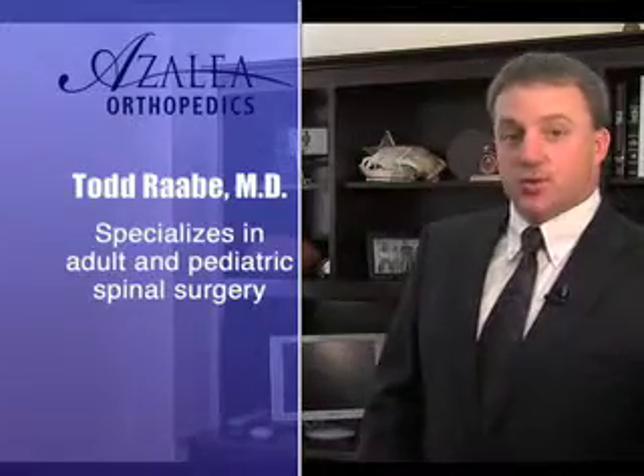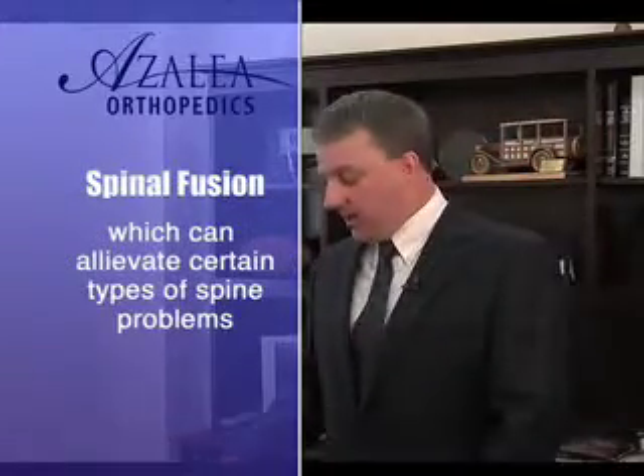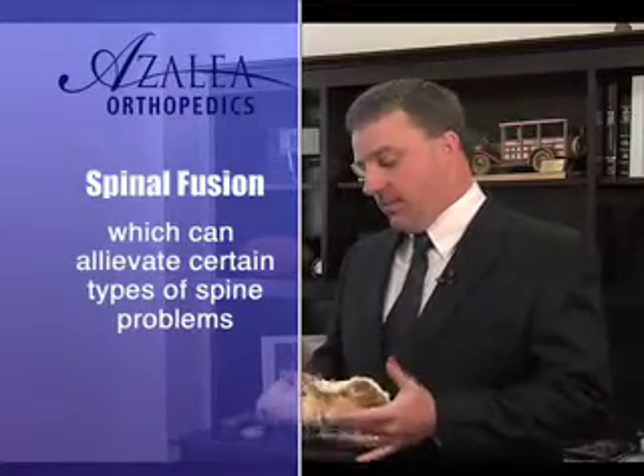For certain conditions, spinal fusions are truly the gold standard. For spinal deformities like scoliosis, or a condition called spondylolisthesis where one vertebra has slid forward on another, lumbar fusions are the gold standard.